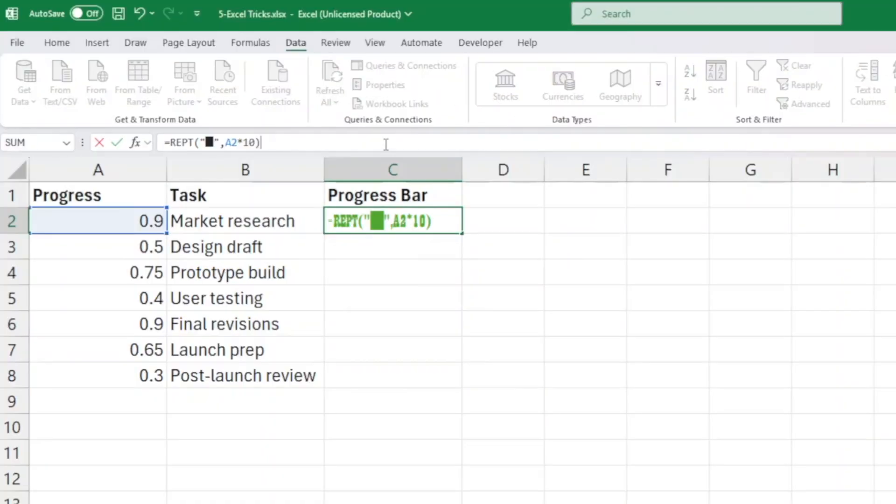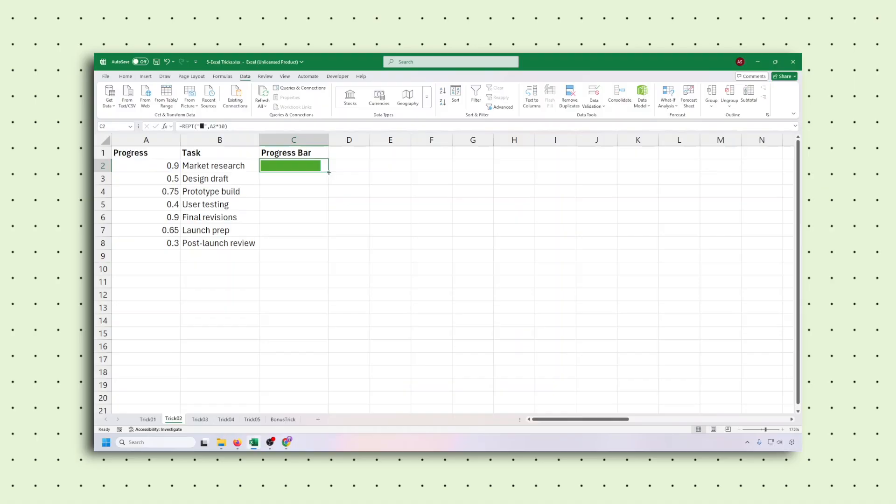Now change the font to Playbill and drag it down your column. And just like that, your boring percentages turn into sleek live bars. Want a twist? Use different symbols like shaded blocks — your manager will think you've hired a designer.